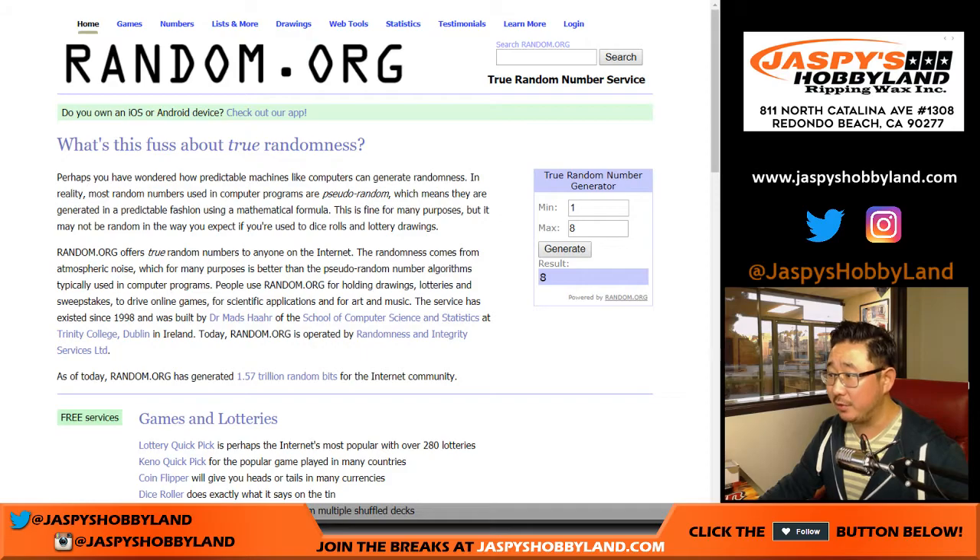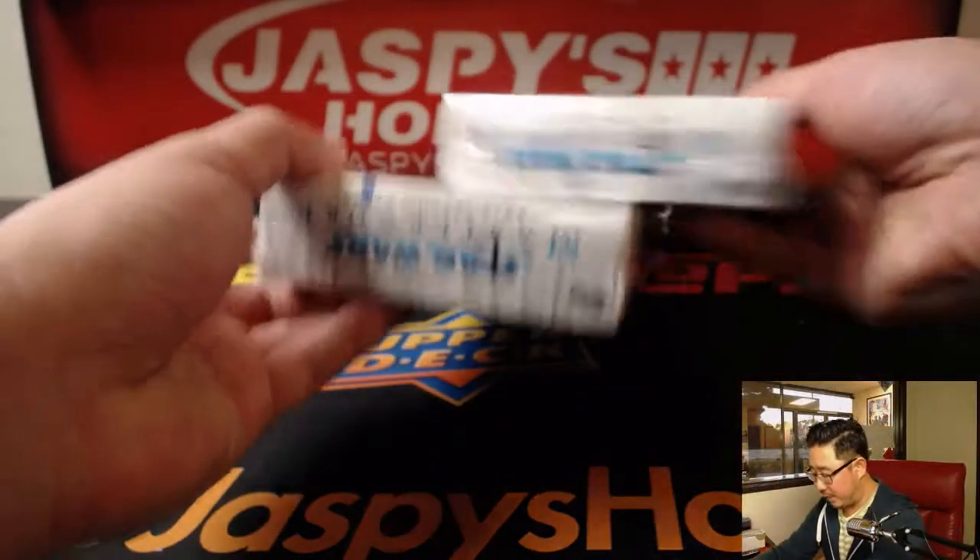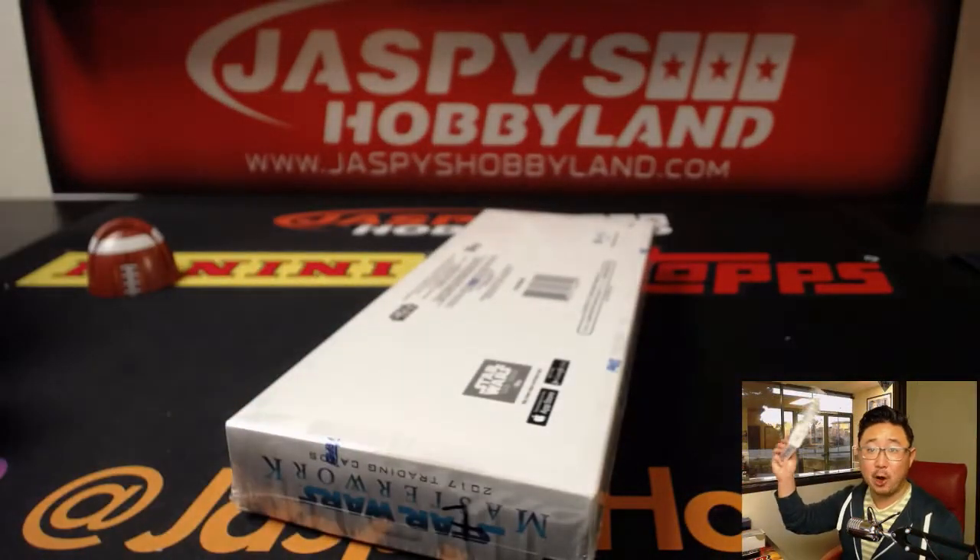We're just going to generate a box number for you. Let's see which one we're going to do — four or seven. Let's keep generating a number until we get four or seven. That was easy. Seven. Spot a box right here. This box already in the store.